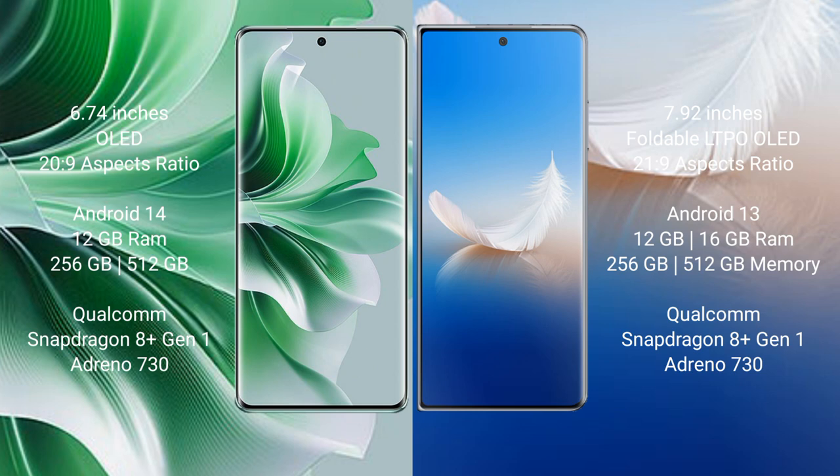OPPO Reno 11 Pro comes with 12GB RAM and 256GB internal storage, Qualcomm Snapdragon 801 processor and GPU Adreno 730. Honor Magic VS2 comes with 16GB RAM and 256GB internal storage, Qualcomm Snapdragon 801 processor and GPU Adreno 730.